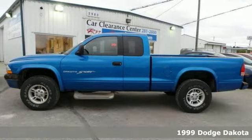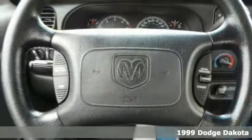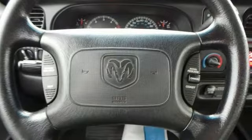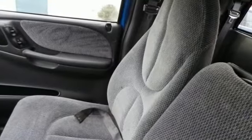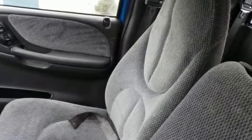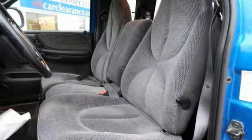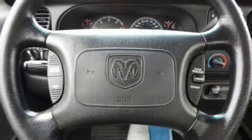If you're looking for reliability, this 1999 Dodge Dakota is the truck for you. When you get behind the wheel, you'll know it's time to get some work done. It comes with everything you need, like a 5.2-liter Magnum V8 engine, four-wheel drive, and anti-lock brakes. You'll also get power windows and locks, and air conditioning.